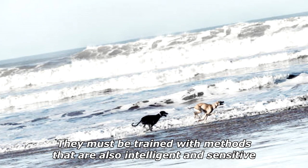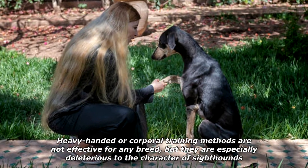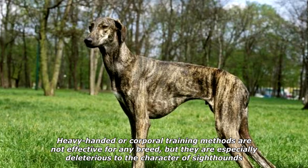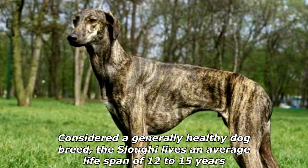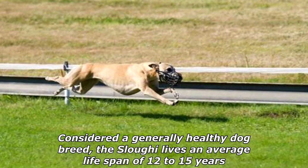They must be trained with methods that are also intelligent and sensitive. Heavy-handed or corporal training methods are not effective for any breed, but they are especially deleterious to the character of sighthounds. Considered a generally healthy dog breed, the Sloughi lives an average lifespan of 12 to 15 years.